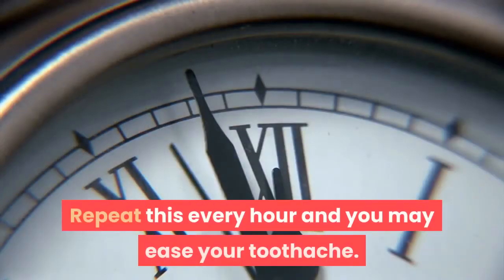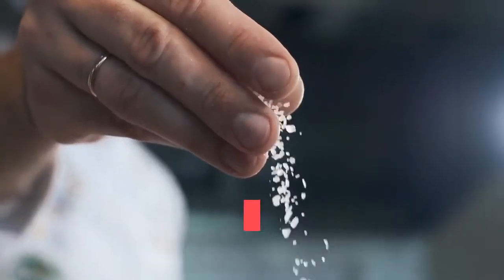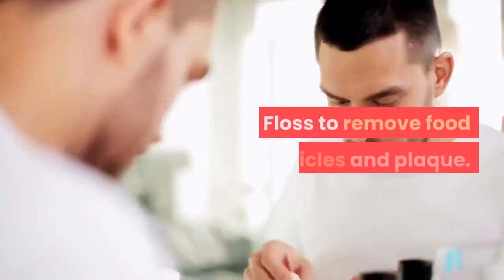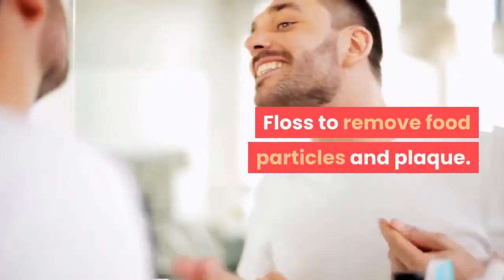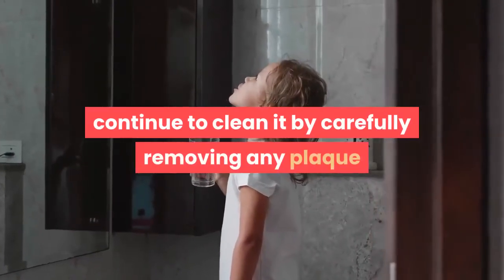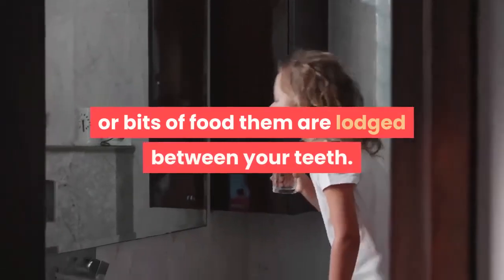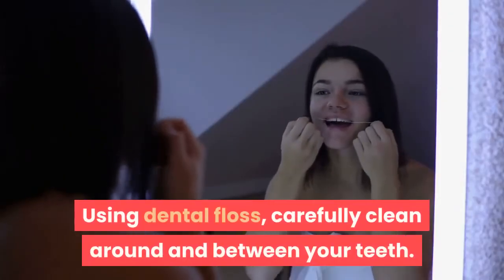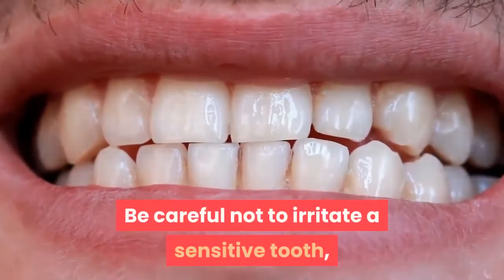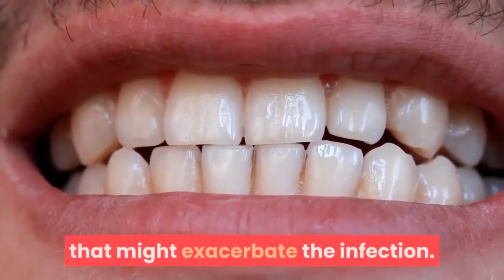Repeat this every hour and you may ease your toothache. If you don't have salt, just washing your mouth out with warm water will help. After you have washed out your mouth, you should continue to clean it by carefully removing any plaque or bits of food that are lodged between your teeth. Using dental floss, carefully clean around and between your teeth. Be careful not to irritate a sensitive tooth, but it's important to remove anything that might exacerbate the infection.